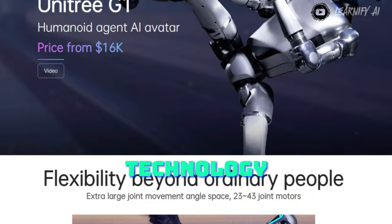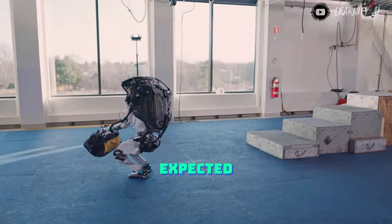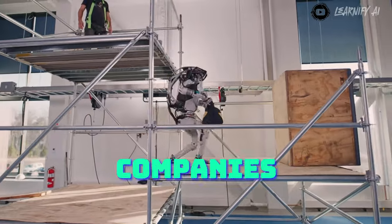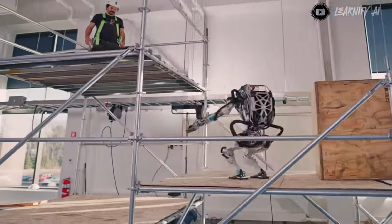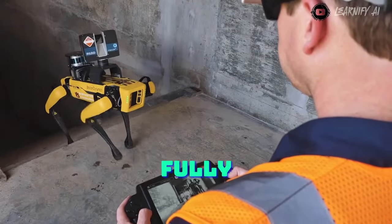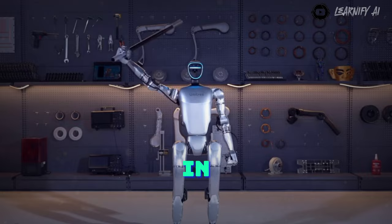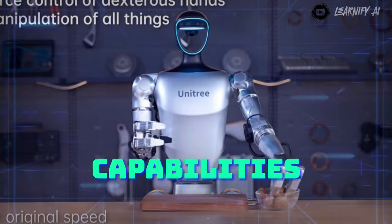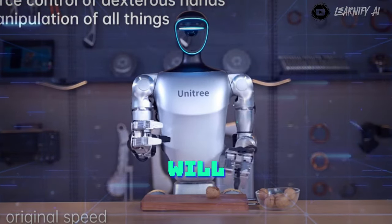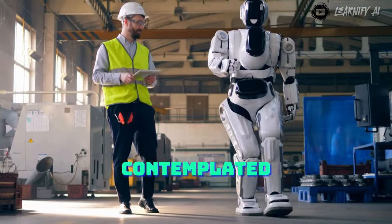The rapid release of this technology from Unitree caught many by surprise. Traditionally, one might have expected such innovation to emerge from companies like Boston Dynamics. While Boston Dynamics may utilize hydraulic actuators or fully electric systems, Unitree's swift advancements showcase a new contender in the field of robotics. The movement capabilities of the G1 imply that it will likely excel in a vast array of tasks, some of which we may not have even contemplated yet.